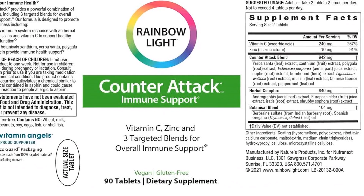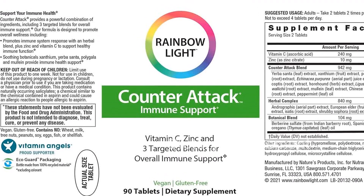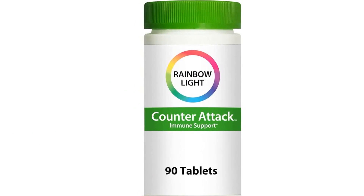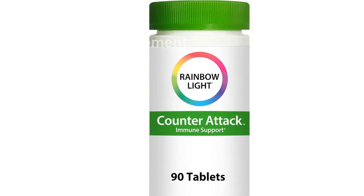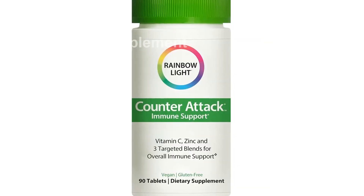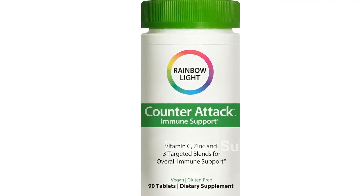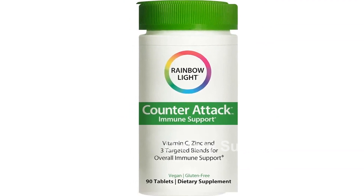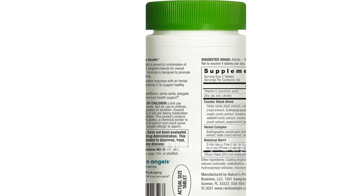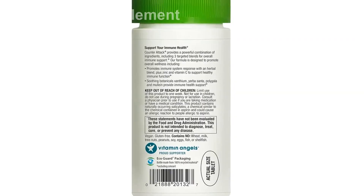Feature list — Adult Vitamins: Contains 90 tablets to support overall immune health. Immune Support Vitamins and Minerals: Provides 240 mg of vitamin C and 10 mg of zinc per serving. Soothing Botanicals: Includes three targeted herbal and botanical blends to support a healthy immune response. Ingredient Benefits: Delivers a powerful combination of ingredients to support the immune system. Simple Ingredients: Contains no artificial flavors or sweeteners.